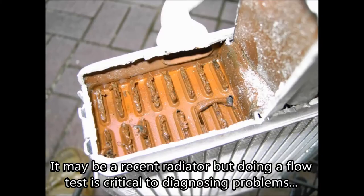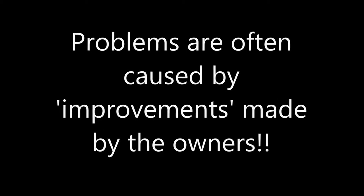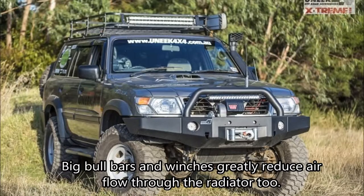Blocked internal pipes restrict coolant flow. It may be a recent radiator, but doing a flow test is critical to diagnosing problems. Problems are often caused by improvements made by the owners — front-mounted fans, for example. The motor blocks the radiator, causing a hot spot and reduced cooling. Big bull bars and winches greatly reduce the airflow through the radiator too.